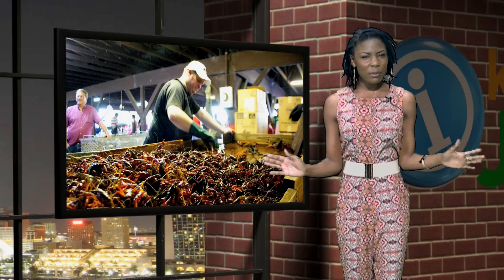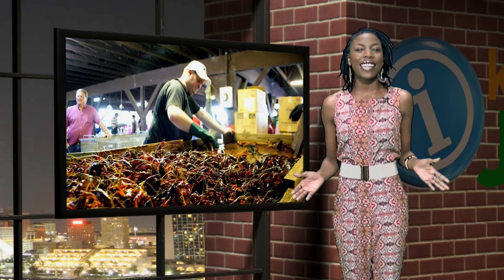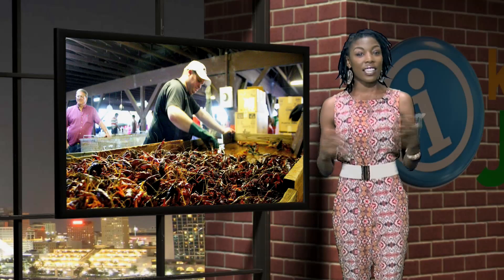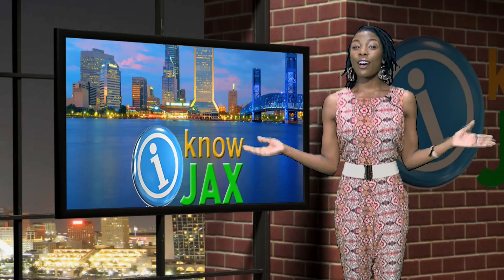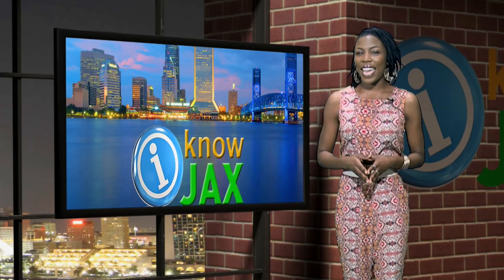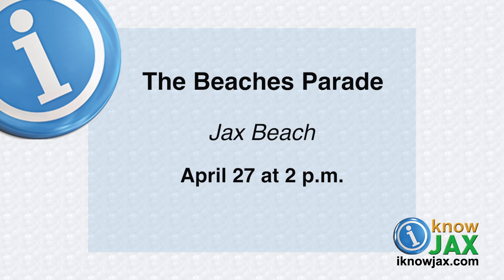If you want to get away from Jacksonville for a minute, go just outside the border to Woodbine, Georgia for the 29th Annual Woodbine Crawfish Festival. In this family-friendly event, you can check out arts and crafts, cloggers, square dancers, and live bands, starting Friday April 25th through Saturday April 26th in downtown Woodbine, Georgia. For the last event on the calendar, I'm taking you to the beach — Jacksonville's 68th Annual Beaches Parade is coming up on Sunday, April 27th in downtown Jacksonville Beach at 2pm.